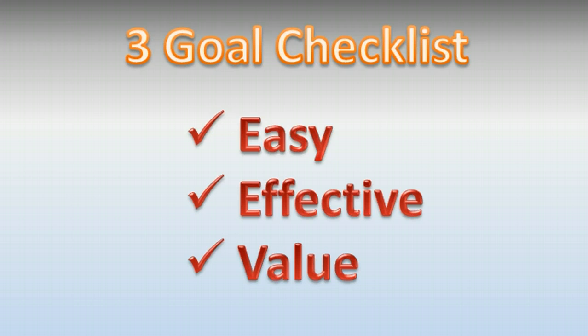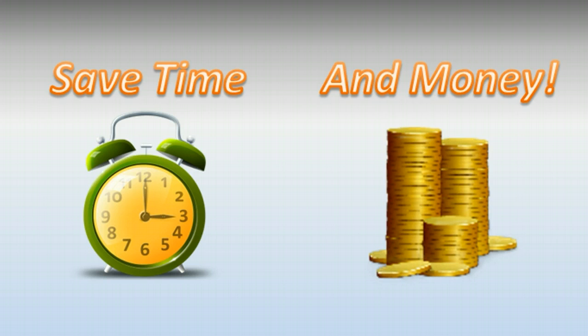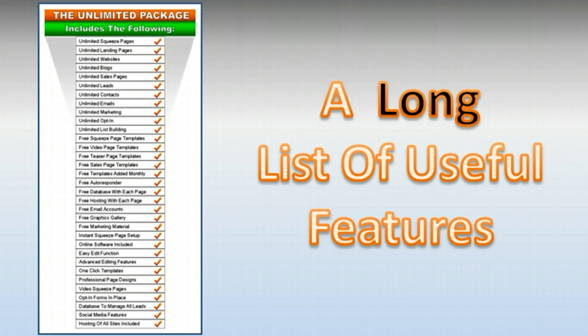The idea behind it — when we sat down, we had three goals and here's our three-goal checklist: make it easy to use, put in place highly effective squeeze pages, and also provide it to you at a tremendous value. You're going to agree with me when you check out the price — there's no setup fee on this. The result of all of our work is we're going to save a ton of time and money for you and help you build your business.